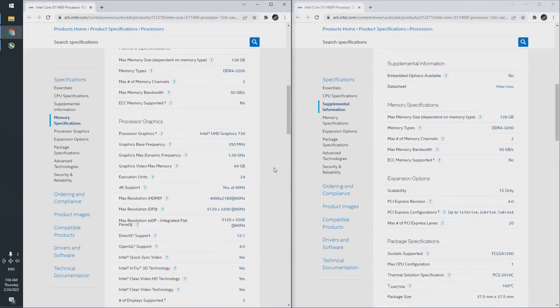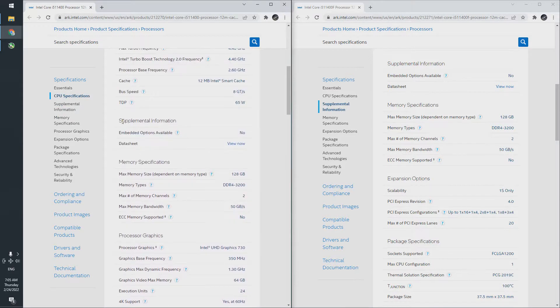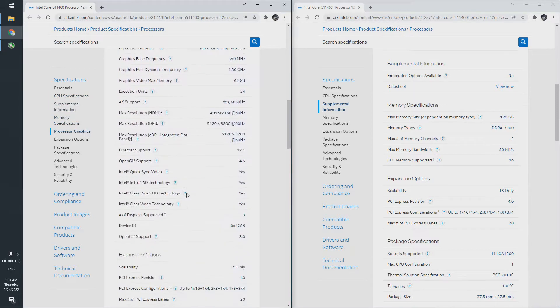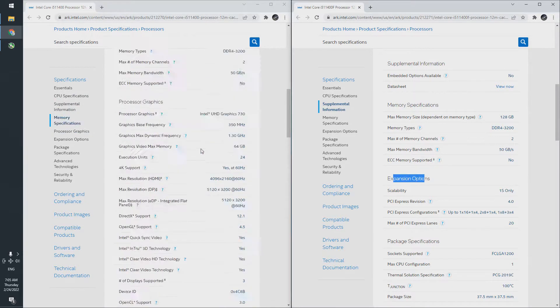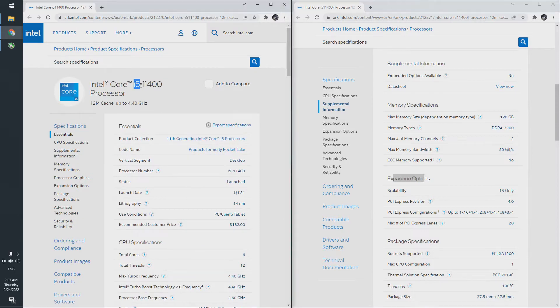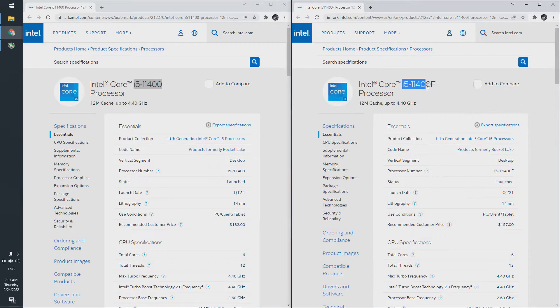Used GPUs will always be good as a stop-gap solution until you get the money for the GPU that you really want, but that is as long as the market is fairly stable. And once the GPU of your dreams comes knocking, you have the option to resell the old GPU to recover most if not all of your initial investment. APUs are touted as a better solution than using an old GPU, however the iGPU does not come for free — you either pay for it in CPU performance, or in plain money, as is the case with Intel.